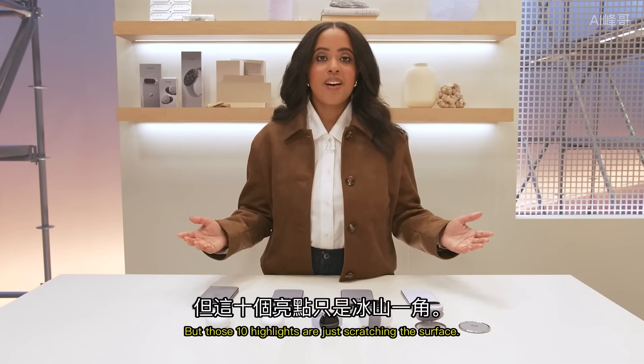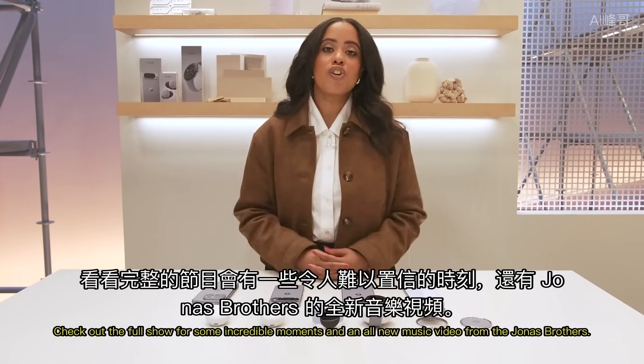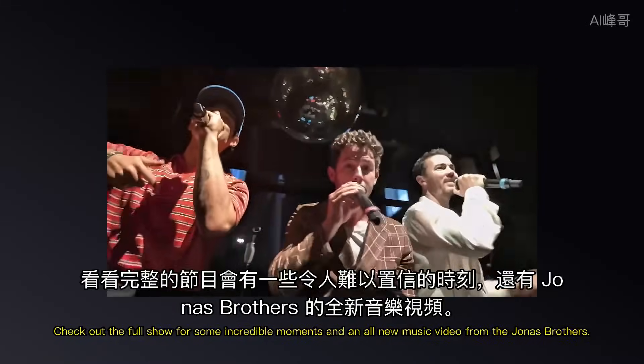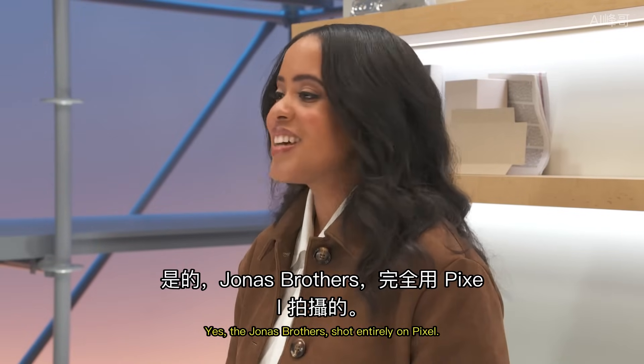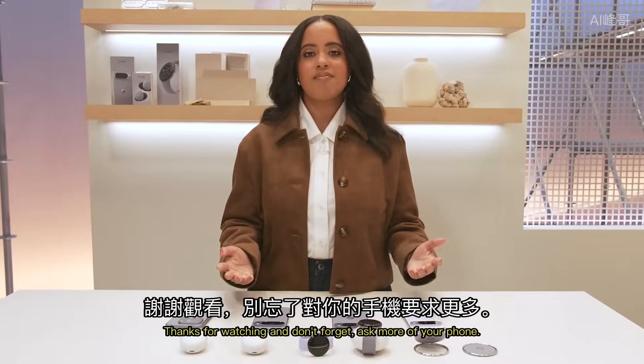And that's a wrap. But those 10 highlights are just scratching the surface. Check out the full show for some incredible moments and an all-new music video from the Jonas Brothers — shot entirely on Pixel. Thanks for watching and don't forget: ask more of your phone.